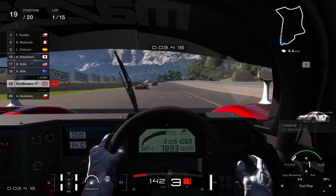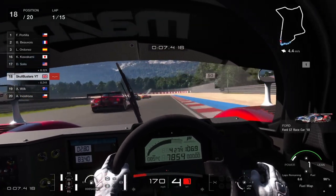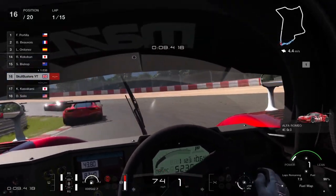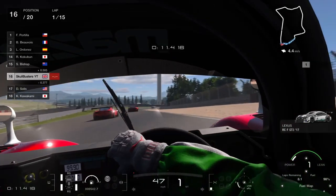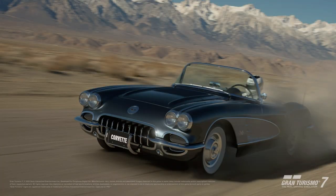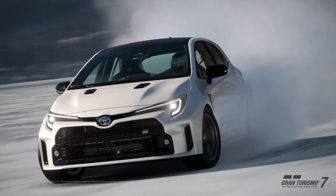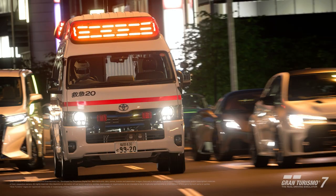Hi everyone, ladies and Skullbusters. Today Gran Turismo released the information on the upcoming update. It goes through the obvious stuff: we've got the Chevrolet Corvette C1, the Maserati MC20, the Toyota Corolla Morizzo, and the Toyota Ambulance Highmedic.